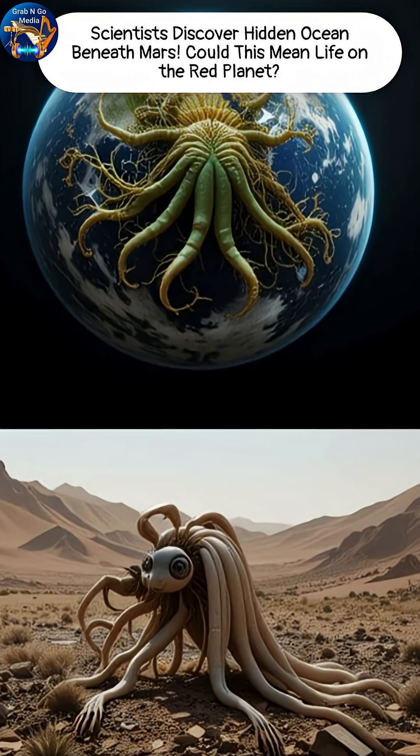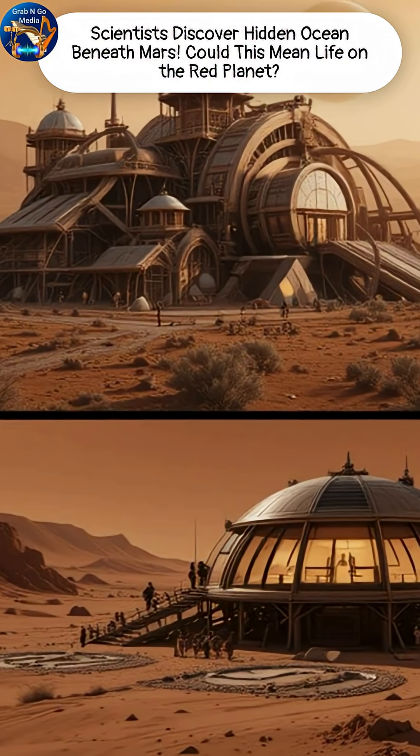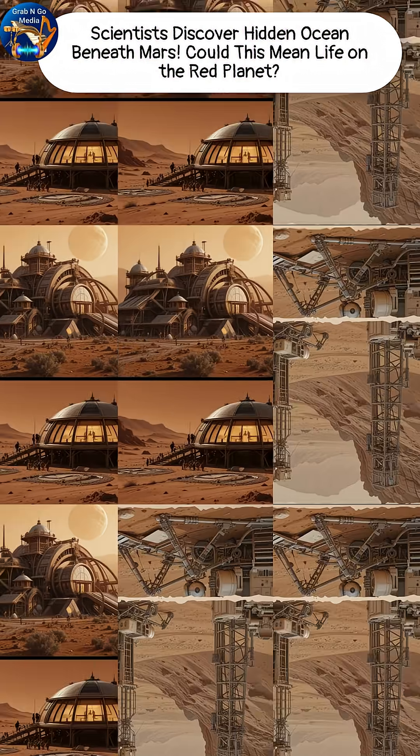And here's why it matters. Liquid water means the potential for microbial life right now. For future astronauts, it could also supply drinking water, oxygen, even rocket fuel.